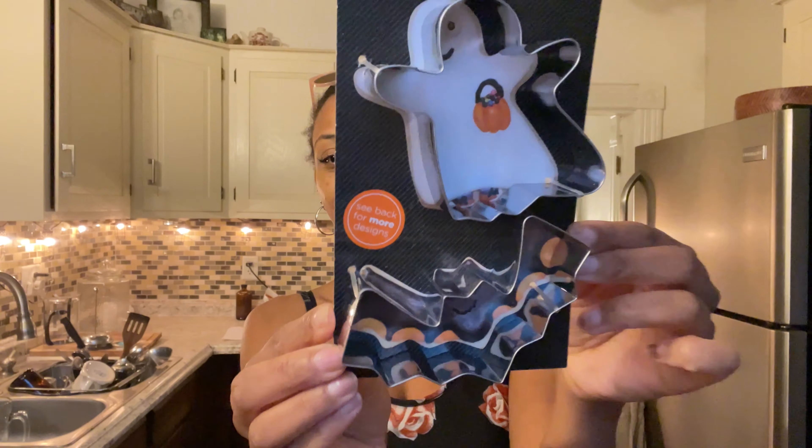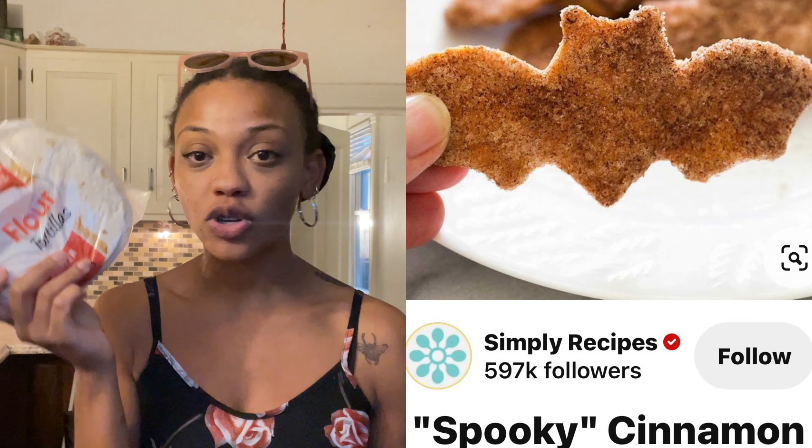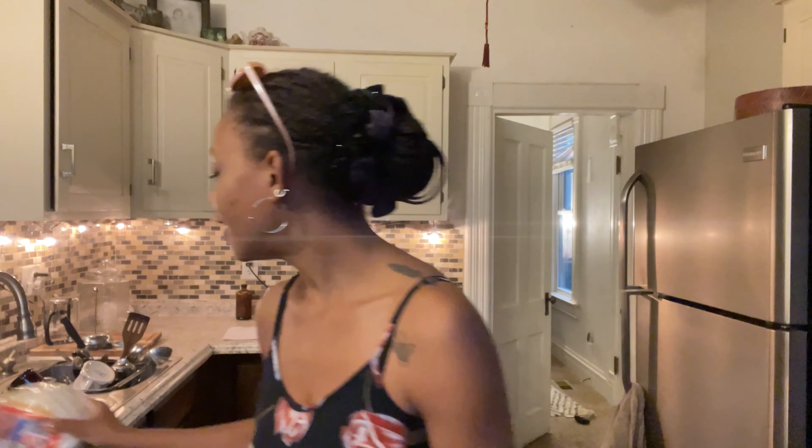I found these cookie cutters. So on Pinterest, the lady used the bat cookie cutter to make little cinnamon toast crunch chips of some sort — it was like a sopapilla but in a bat form basically. So I'm trying that. I think that would be so cute.